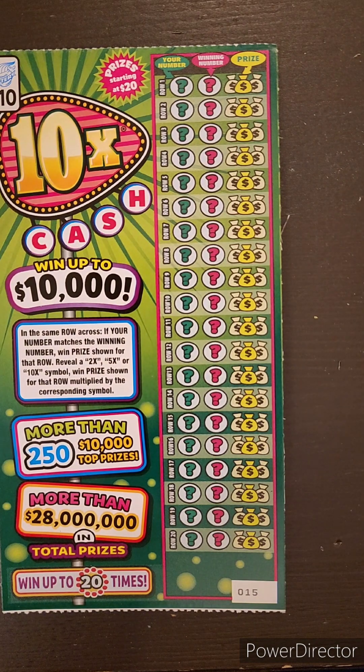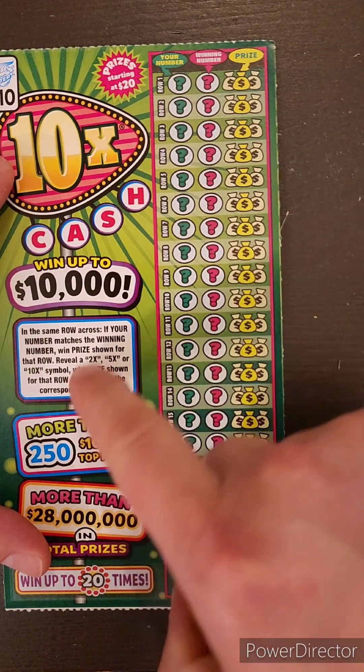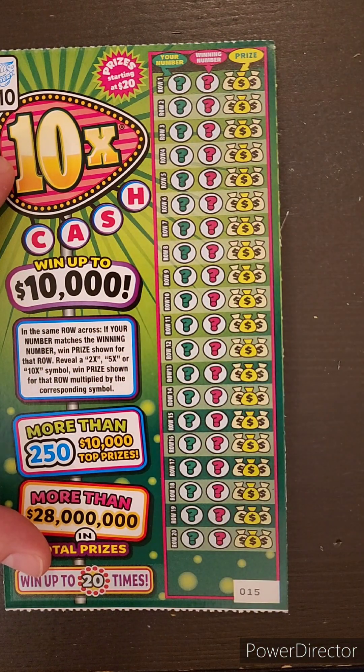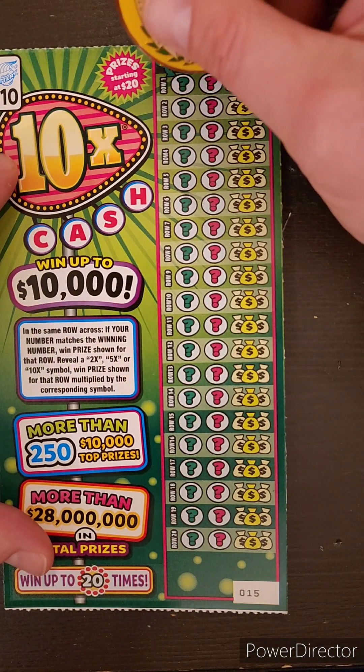Alright, ticket number 15 on our 10 Times Cash — top prize up to $10,000. Match your number to the winning number, reveal a 2, 5, or 10 times symbol, and win that multiplied by the prize. Let's see what we get.